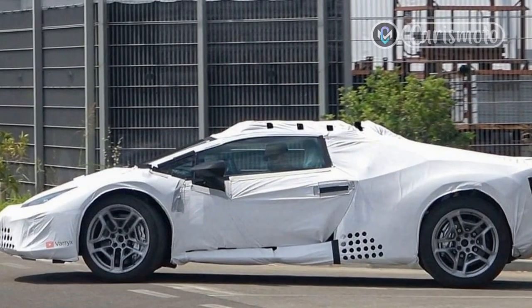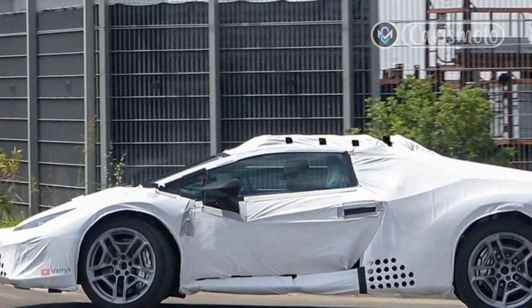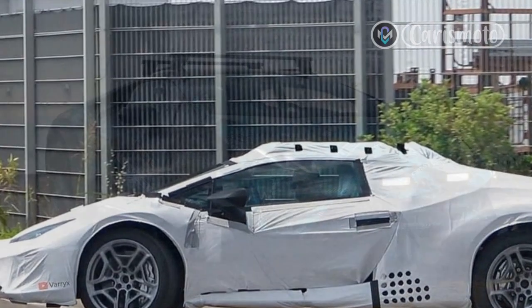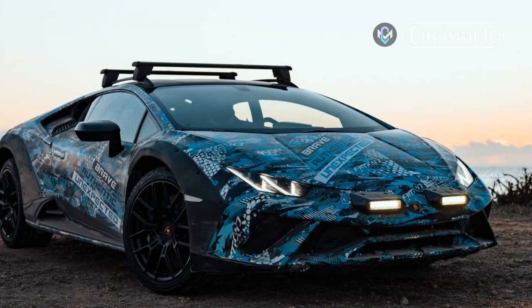Get on the throttle too early and the front end goes a little floaty, likely a function of the all-terrain rubber and higher stance, but the car gives you plenty of warning before you overdo it. Ease off the throttle and the nose tucks right back in.